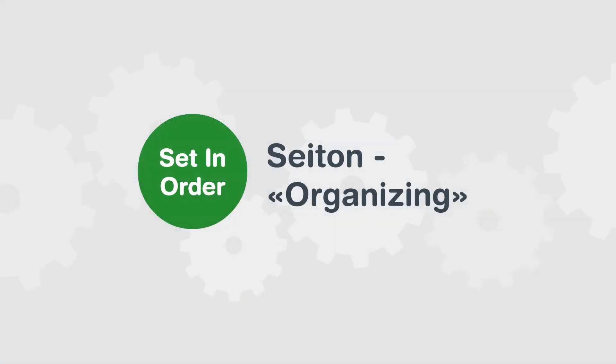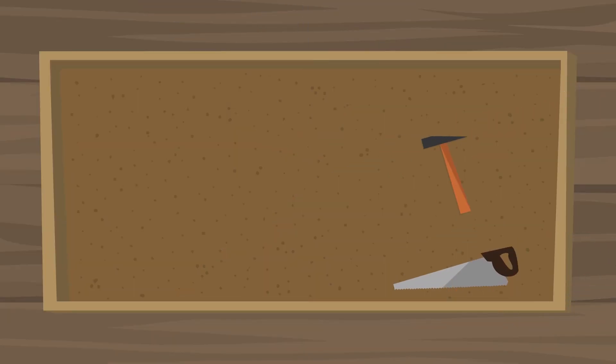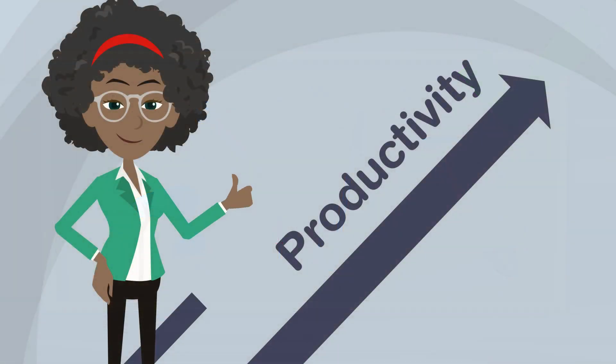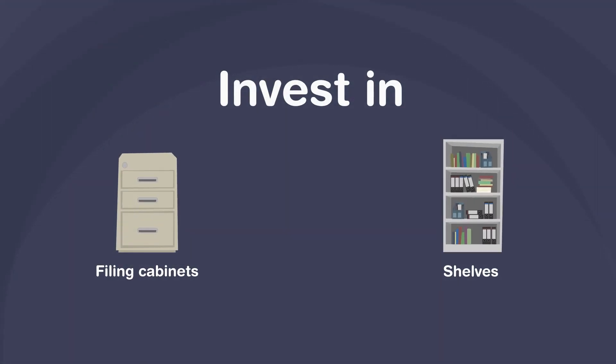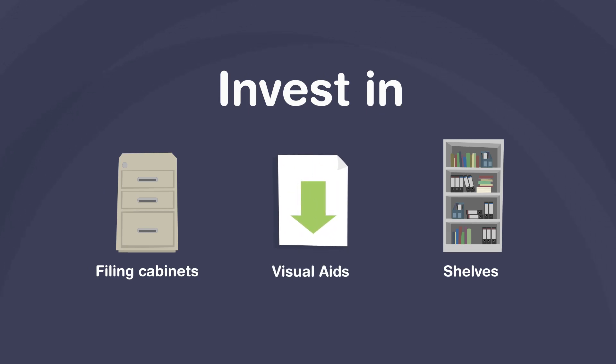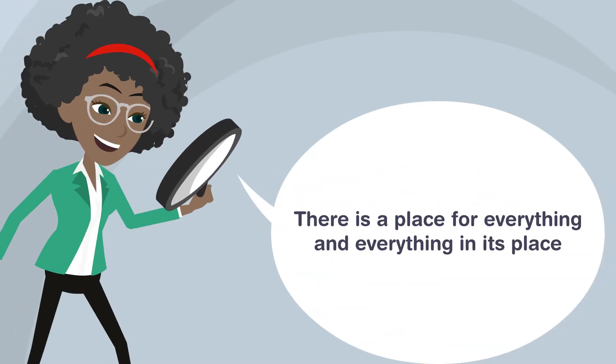The second step: Set in Order. This step consists in facilitating the use of materials and tools by putting them in well-defined places. This is intended to promote a more efficient and productive work environment. It's a good idea to invest in filing cabinets and shelves to keep everything organized and to use visual aids to indicate where to put things. Remember that there is a place for everything and everything in its place.